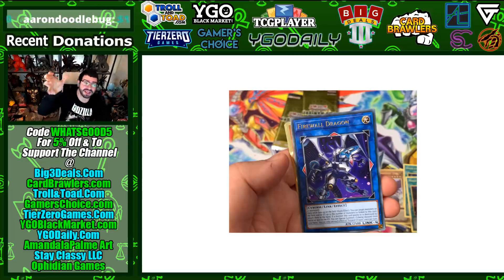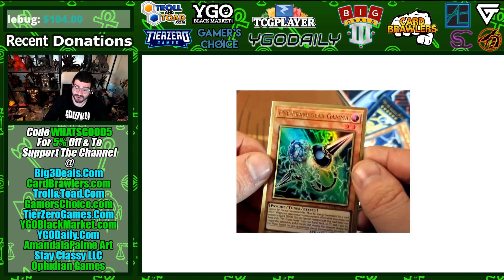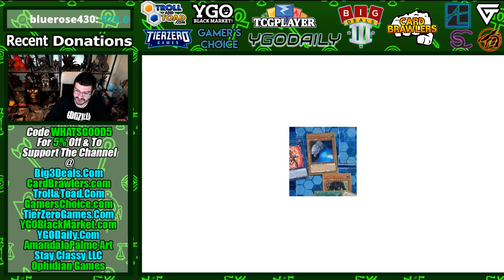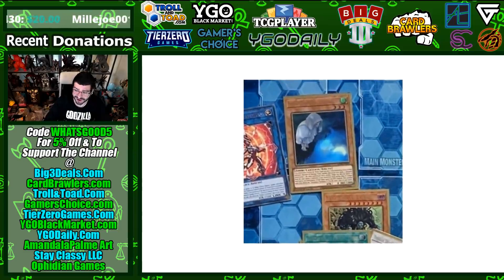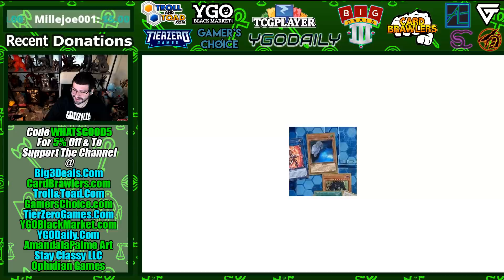Firewall Dragon finally gets a cheap, accessible version of the errata with the alter art — not veiled behind a Ghost Rare, good job Konami. Shaddoll Frame Gear Gamma is a nice budget reprint; if you got in early on Toon Chaos you were getting it for seventy-five cents but now you can get it cheaper again. Alter art Ghost Mourner is indeed confirmed.